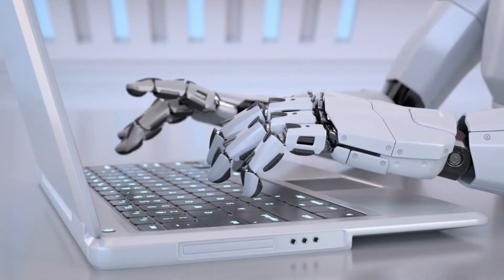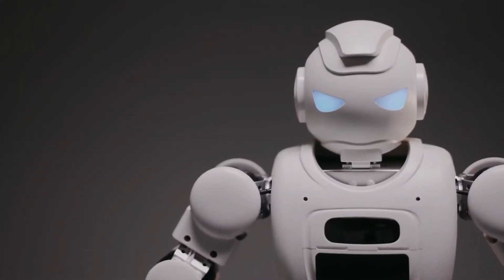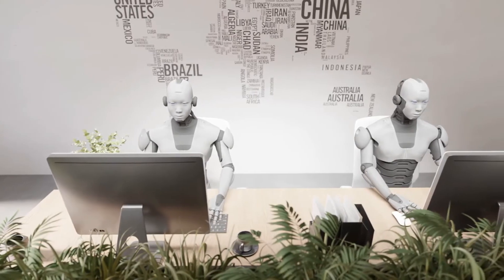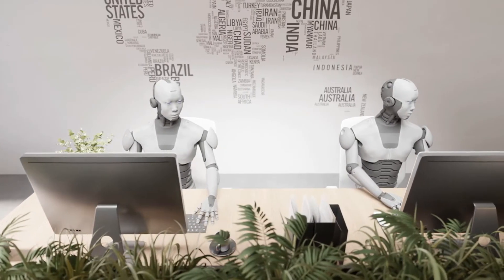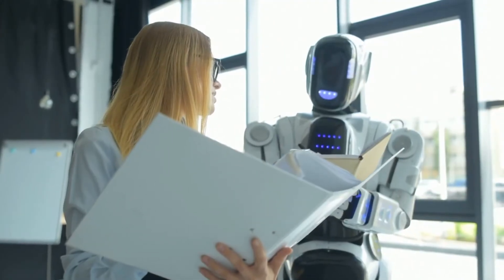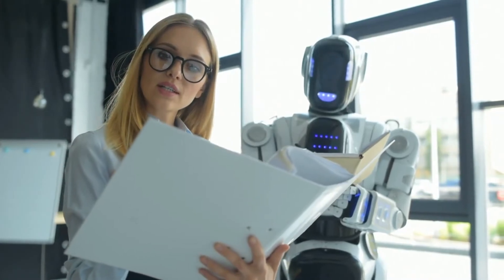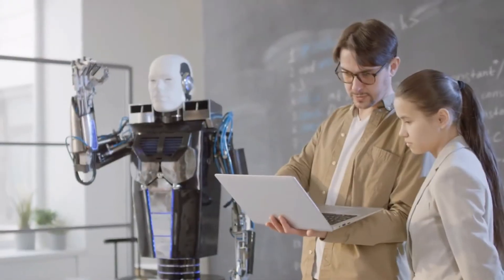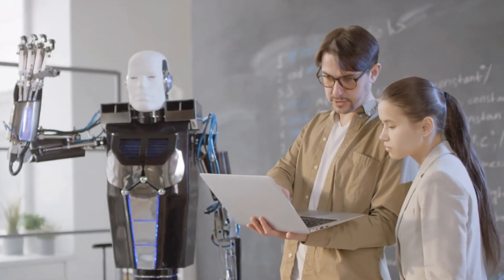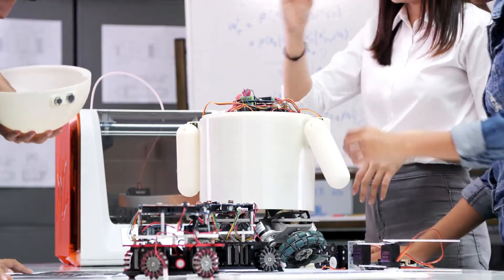Once the robot passes all its tests, it's ready for deployment. The final step in the manufacturing process is assembly and packaging. Every component — from the robot's body to its advanced electronics — must be perfectly aligned and assembled. After full assembly, the robot undergoes a final round of tests to ensure everything is working as intended. If any problems are detected, the robot is sent back for recalibration or adjustments. When everything is perfect, the robot is packaged and shipped.